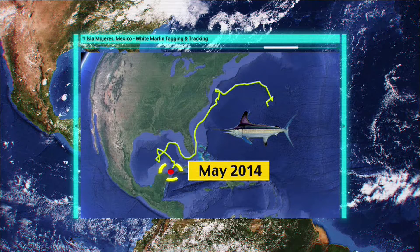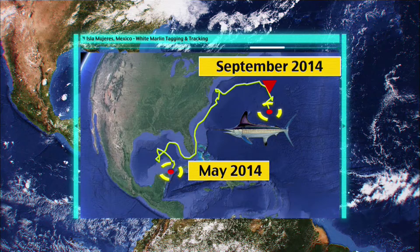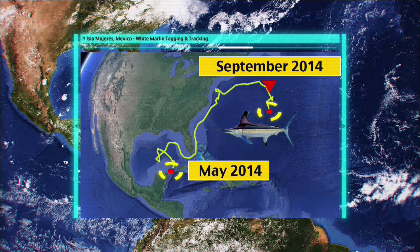The tracks that result from this give us a little bit more insight into their migrations and their natural history. This fish swims from the Yucatan through the Straits of Florida out into the northwestern Atlantic. The tag came off, unfortunately, but we suspect it would have completed that loop and come back into the Caribbean.